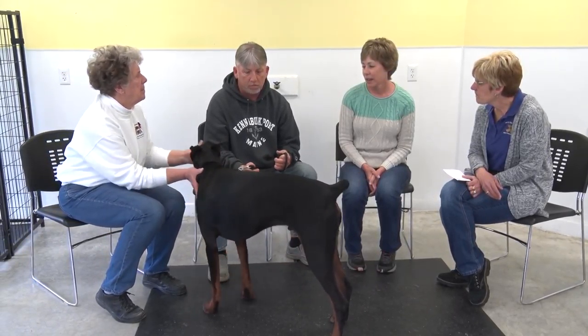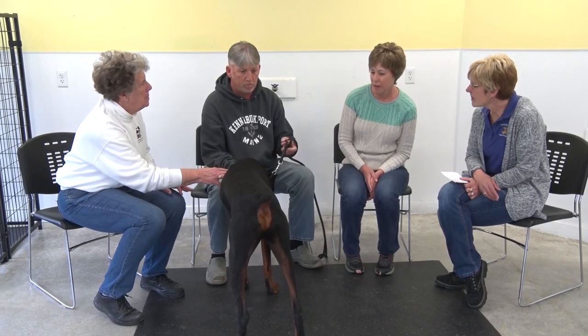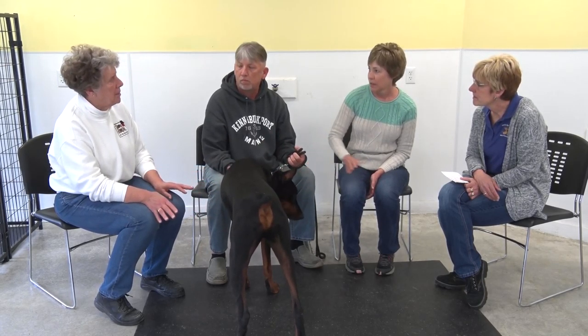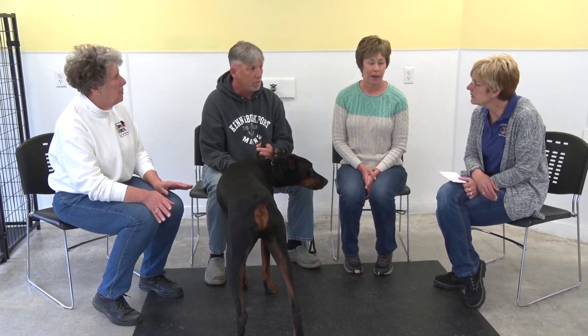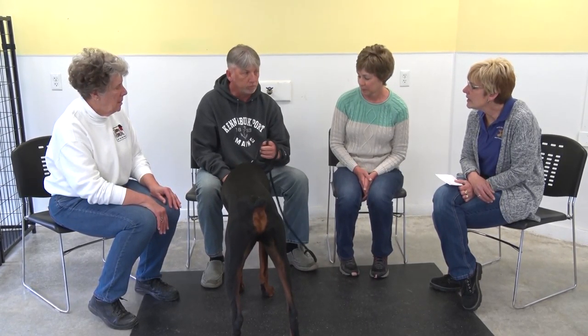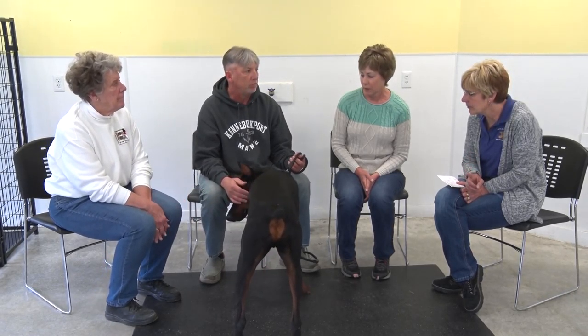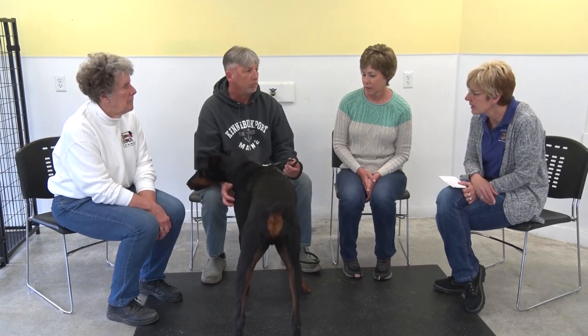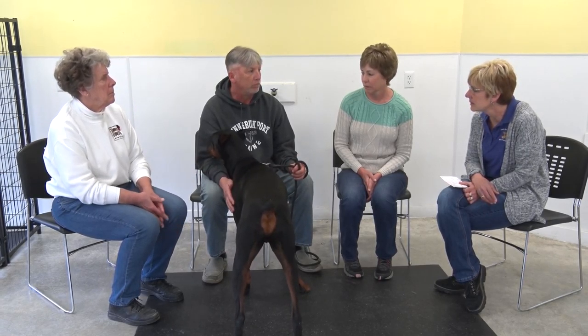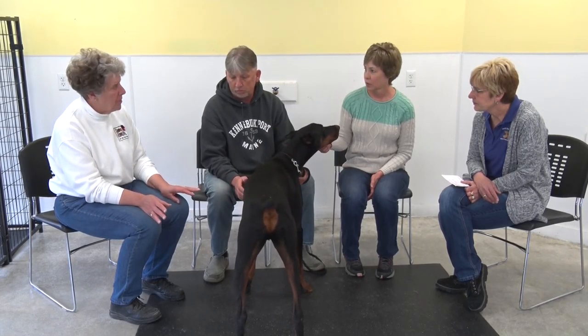Shady very much represents the breed — he's gorgeous. What colors do Dobermans come in? They come in black, blue, red, and fawn with rust markings. I've only seen one blue ever — I don't think they're as prevalent as the reds and blacks.